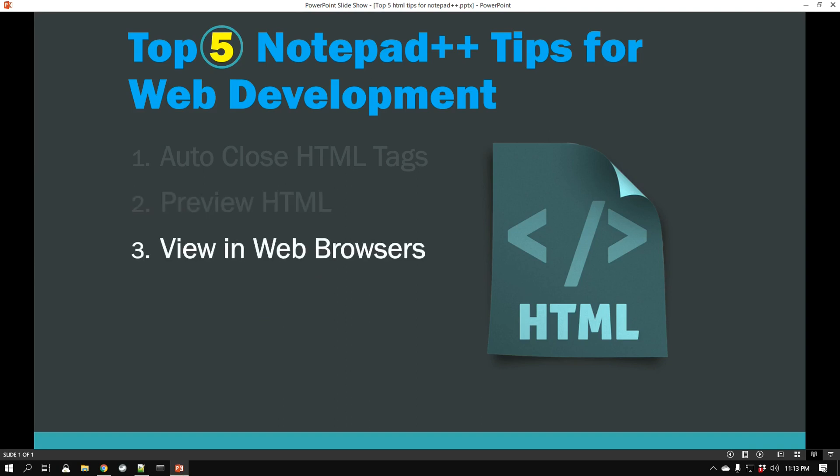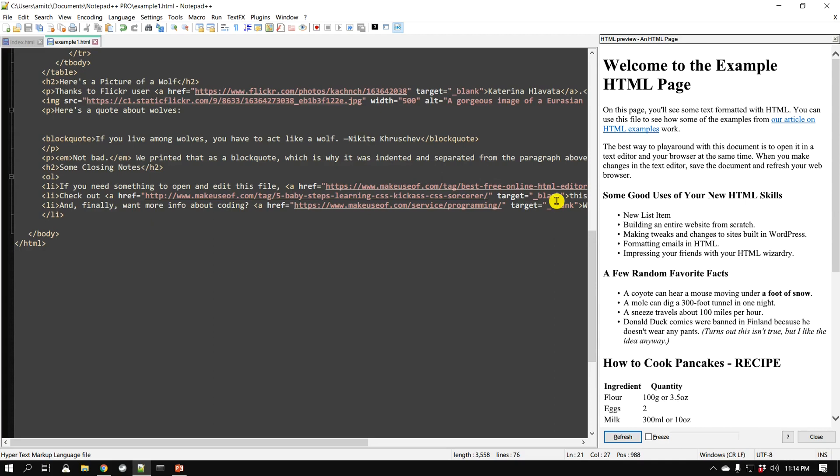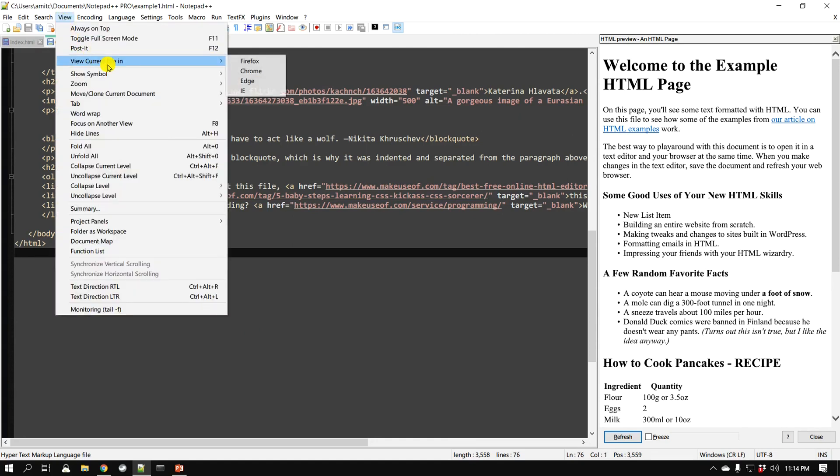That was the second tip — previewing HTML right from Notepad++. The third tip goes along with what we just did. There are times where you want to see your changes in different web browsers. You may have come across web pages that don't look right in your browser, probably because there wasn't enough cross-browser testing. You don't want to publish your web page and find inconsistencies between browsers. To check this, go to View → View Current File, and you have four options: Mozilla Firefox, Google Chrome, Microsoft Edge, and Internet Explorer.